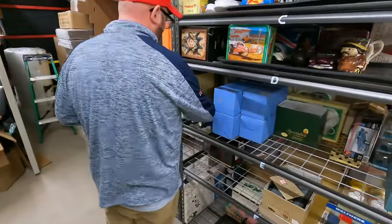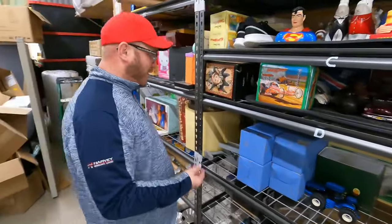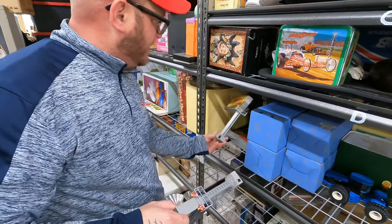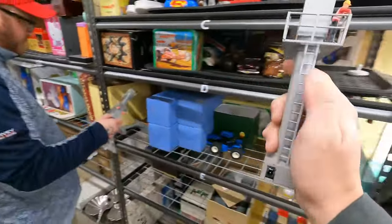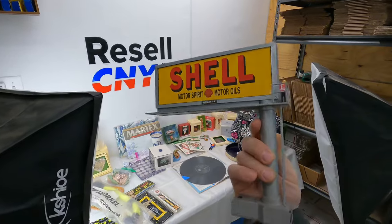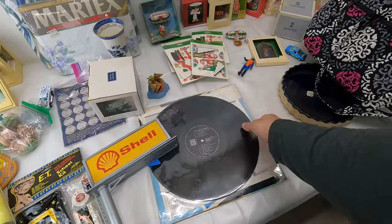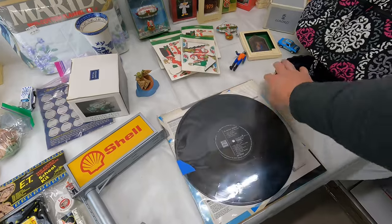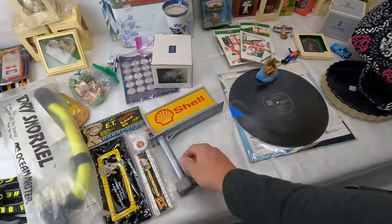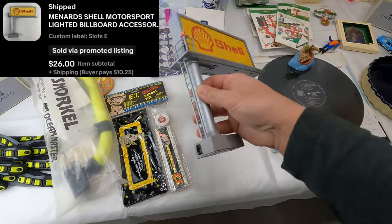I did not think this was going to go out. We still have some signs left from that tractor buy and they've been bouncing around, but here's the Shell one. These are pretty delicate — they have little people and ladders that can move around. They're basically billboards you can put around your slot car sets. This billboard sold for $26 plus shipping — they do plug in and light up. We got two more different ones left.